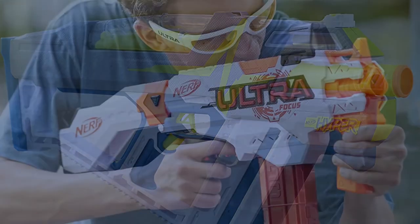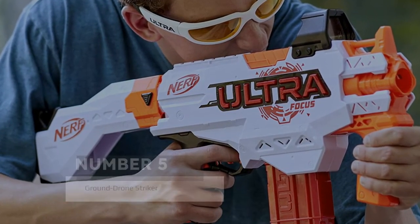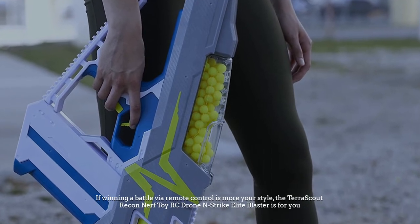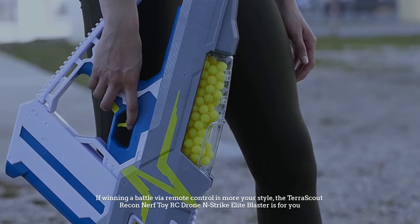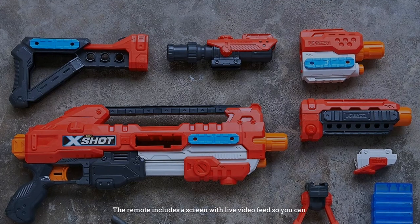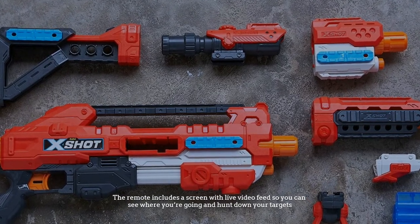Number five: ground drone striker. If winning a battle via remote control is more your style, the Terror Scout recon Nerf toy RC drone and Strike Elite blaster is for you. The remote includes a screen with a live video feed so you can see where you're going and hunt down your targets. The drum is impressive, holding 35 bullets.